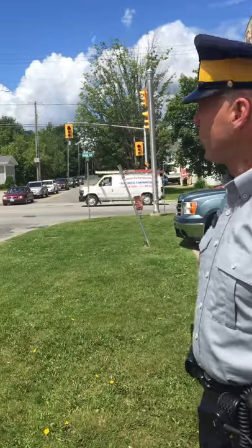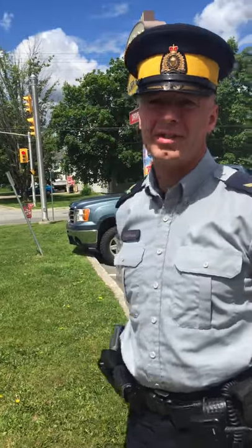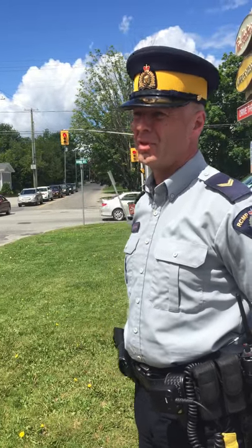People seem to have some challenges with the correct utilization and protocol of going through this particular intersection, so can you give us a quick how-to? If we remember back to our driver training days, the rule is that the people coming up Queen Street are faced with a flashing red, which is the same as a stop sign and has to be taken as such. People on Queen Street have to yield to all of the traffic on King Street.